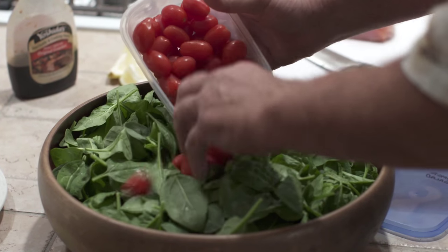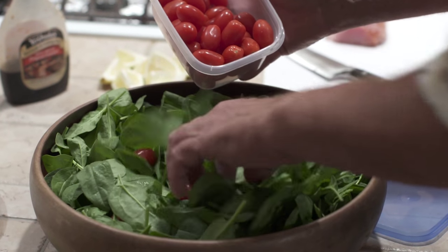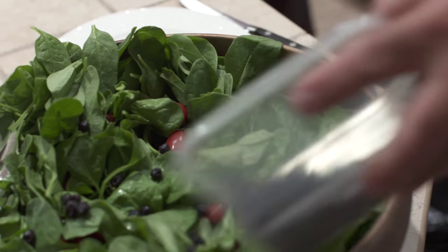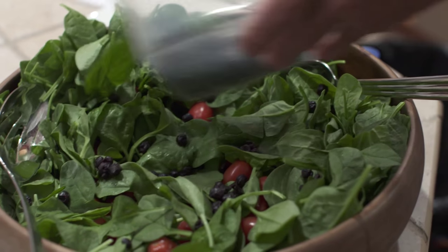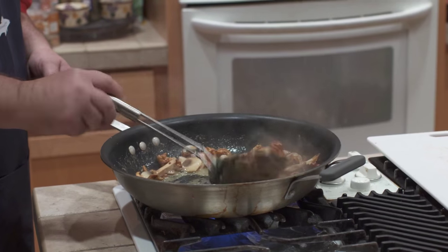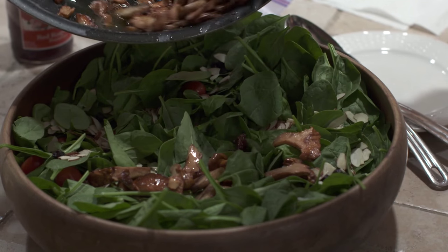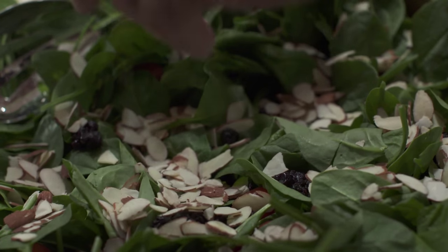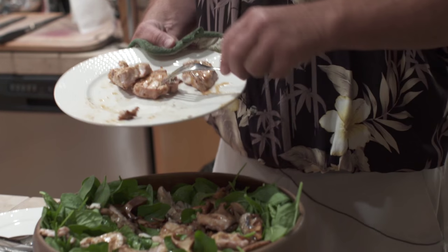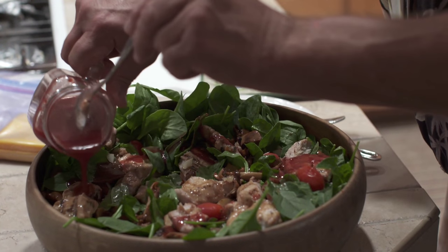Finally, recipe number three — a tuna salad unlike any you've ever tried. Loads of spinach followed by tomatoes and then blueberries, to give it a little bit of sweetness. When we're done, we're putting feta cheese and almonds on there. Sautéed chanterelle mushrooms are added, followed by almonds and feta cheese. Small chunks of barbecued albacore top the salad, and then a drizzle of raspberry dressing.